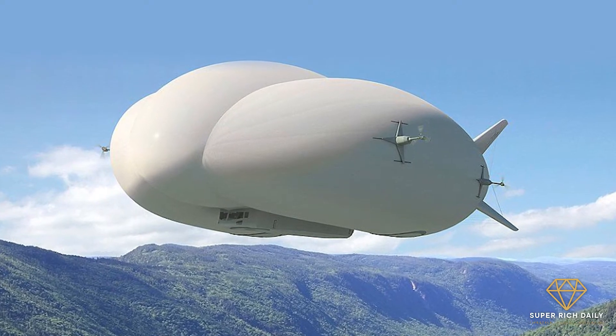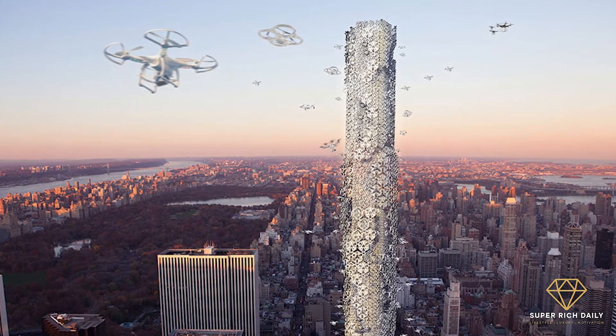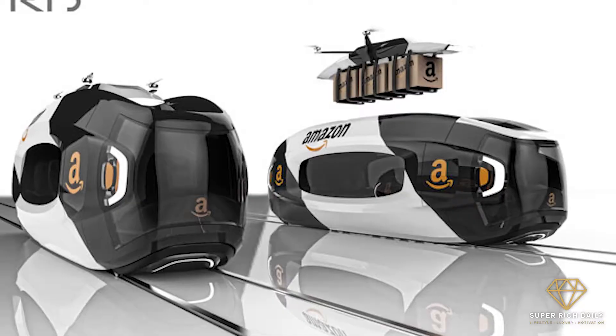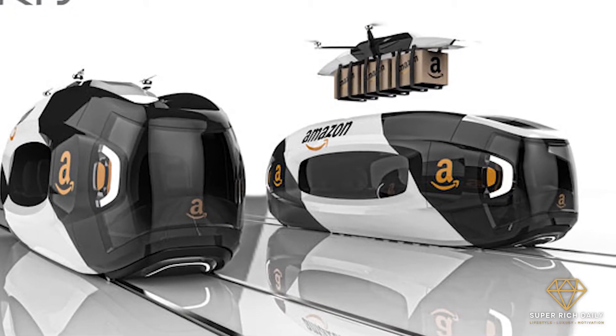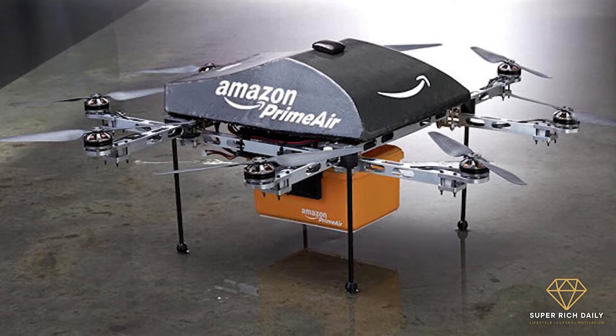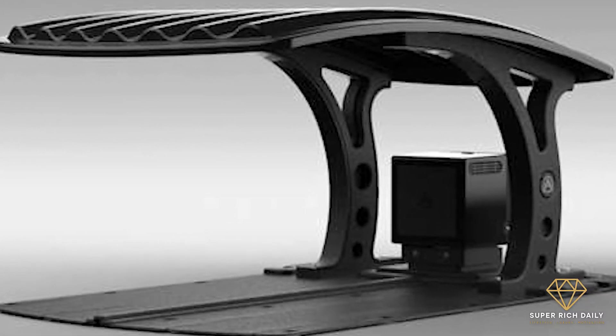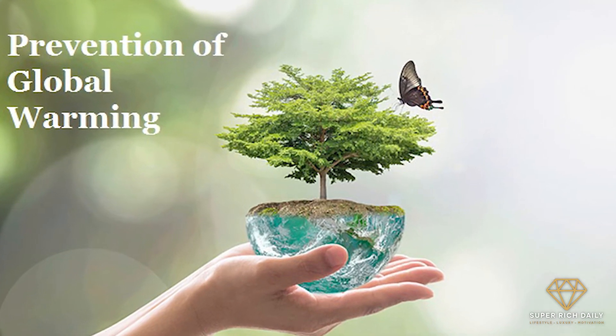The second feature revolving around the drones will be the use of streetlights as docking stations where they can refuel. These stations will also act like delivery spots and provide the hovering delivery machine with the necessary navigational information so the drones reach their final destination safely. And when the weather gets bad, the drones can even use the docking stations as shelters. Looks like Amazon is keeping global warming in mind.